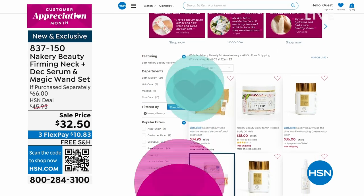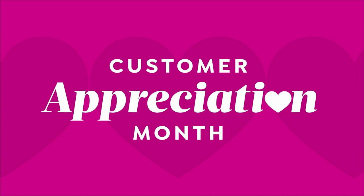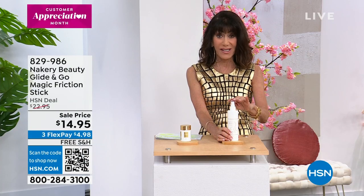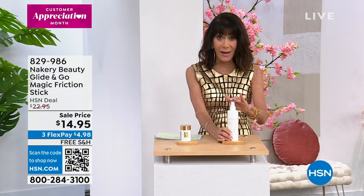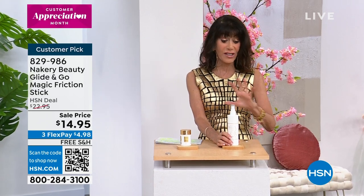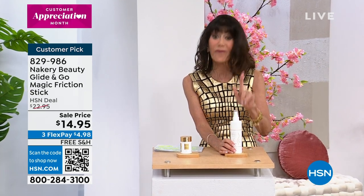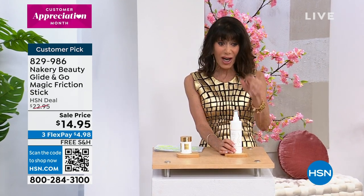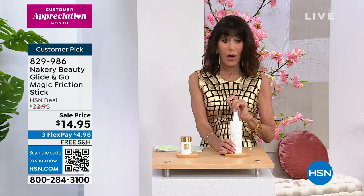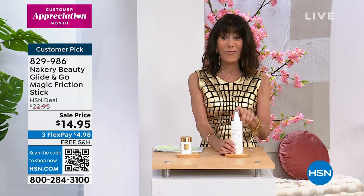This is the Skin Firm body firming treatment, and if you have not used this, this is my new favorite. We're going to present this today from $45 — check out the price — we'll pop the right graphic up in a minute.